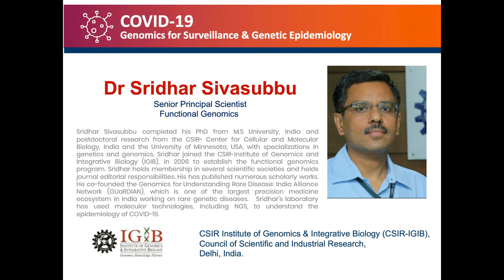Our speaker today is Dr. Sridhar Sivasabu, who is the Senior Principal Scientist at CSIR Institute of Genomics and Integrative Biology. This study will start with a brief presentation and will follow up with a Q&A session with our panelists. A special thanks to our sponsor, Illumina, for making this presentation possible.